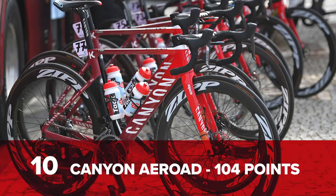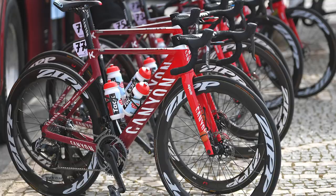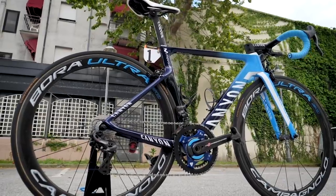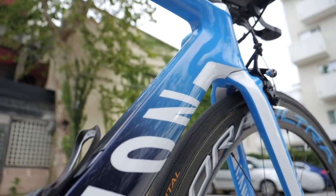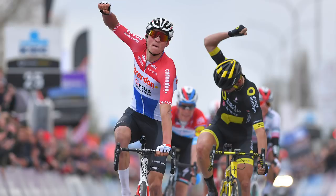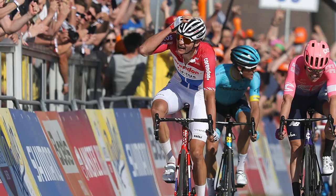In at number 10, the Canyon Aeroad with 104 points — a new entry. The Aeroad, a bike that's been around for quite a while now, snuck into the top 10 by just one point over the Bianchi Akea TT bike. The points came largely from the victories of Mathieu van der Poel, who won Dwars door Vlaanderen as well as the Amstel Gold this year.